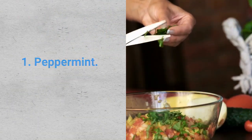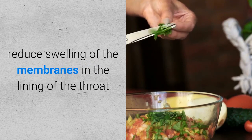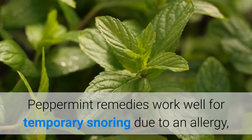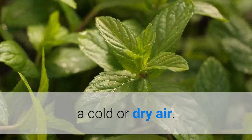1. Peppermint. The anti-inflammatory property in peppermint helps reduce swelling of the membranes in the lining of the throat and nostrils, thus promoting easy and smooth breathing. Peppermint remedies work well for temporary snoring due to an allergy, a cold, or dry air.